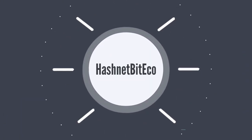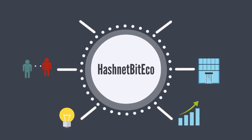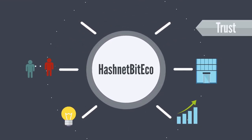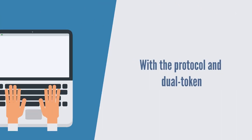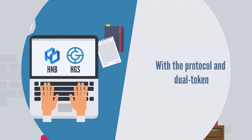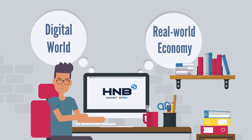Hashnet BitEco is building a decentralized digital economy where individuals and companies can work and exchange products and services with trust and security. With the protocol and dual token system of HNB and HGS, HNB will act as the connecting center between the digital world and the real world economy.